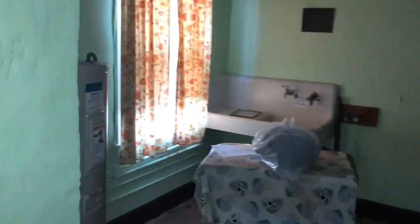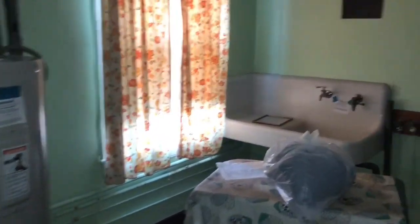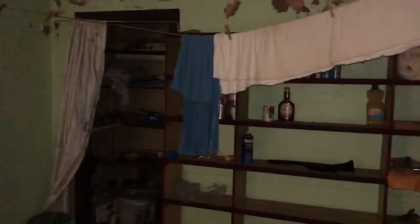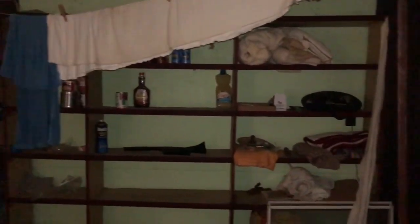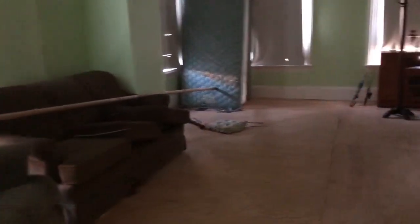We're actually sneaking in through the back door this time. And what do you know, we got some utilities here. Alright, we got a nice little living room right here.